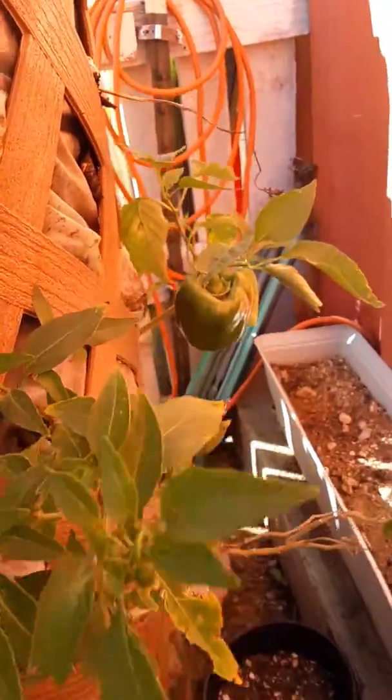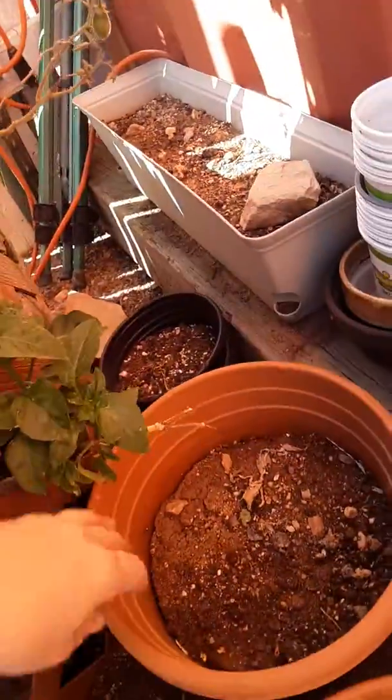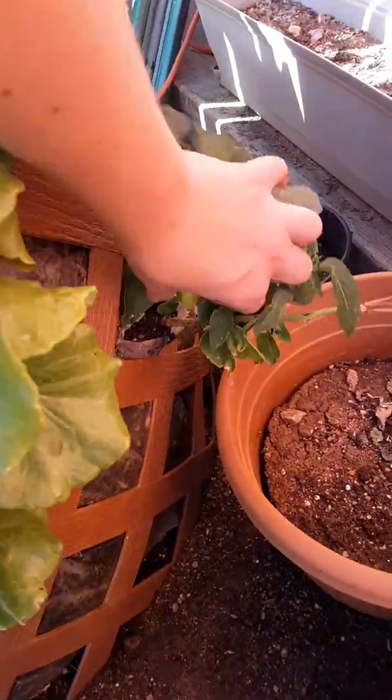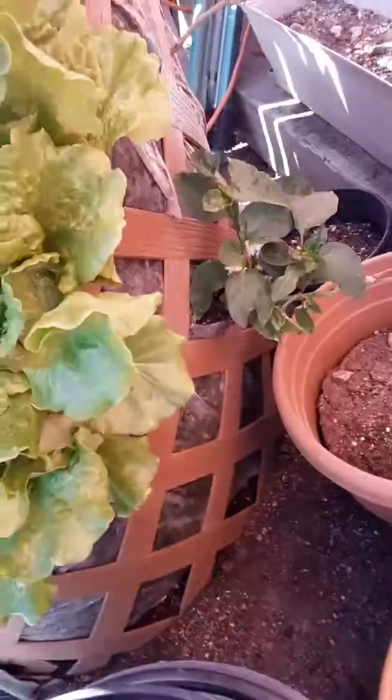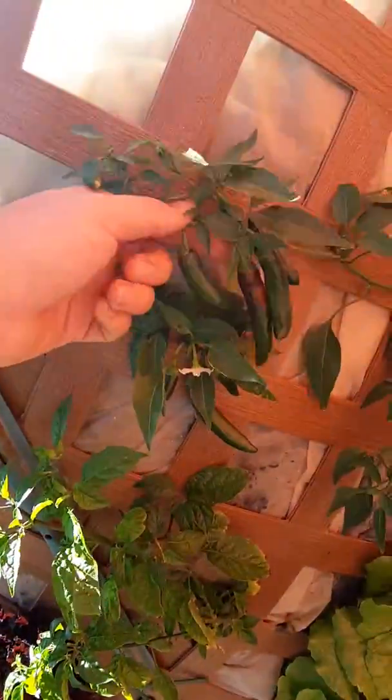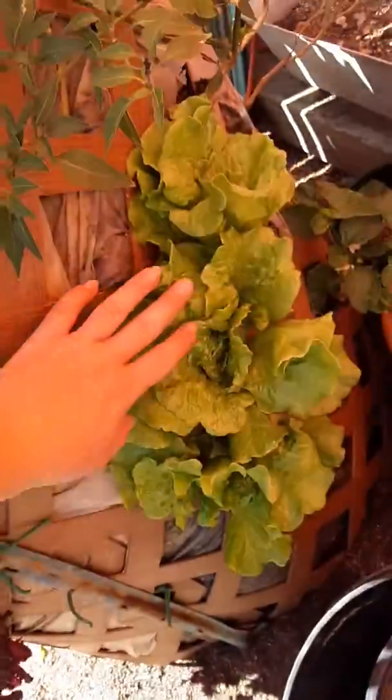Peppers, bell pepper. Some of these peppers don't have tags because they didn't have tags when they bought them. These peppers produce really nice, spicy lettuce.